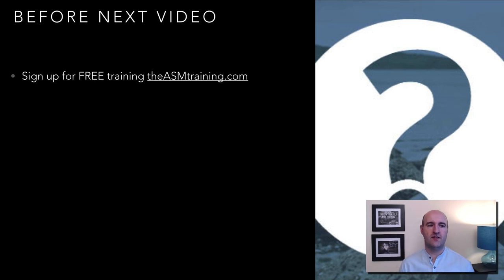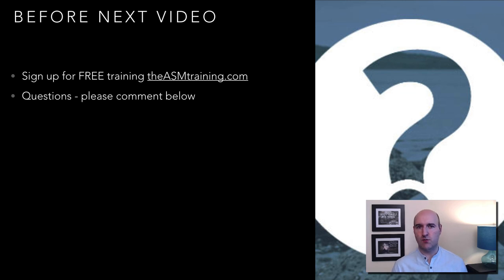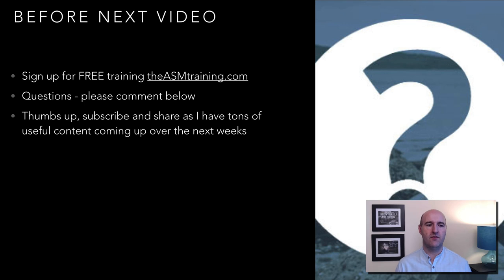Before you watch the next video, make sure to sign up for my free training at asmtraining.com — link in the video description below. If you have any questions, please comment below. If you found this video helpful, please give it a thumbs up, subscribe, and share on social media. I have tons of great useful content coming over the next few weeks. See you soon!